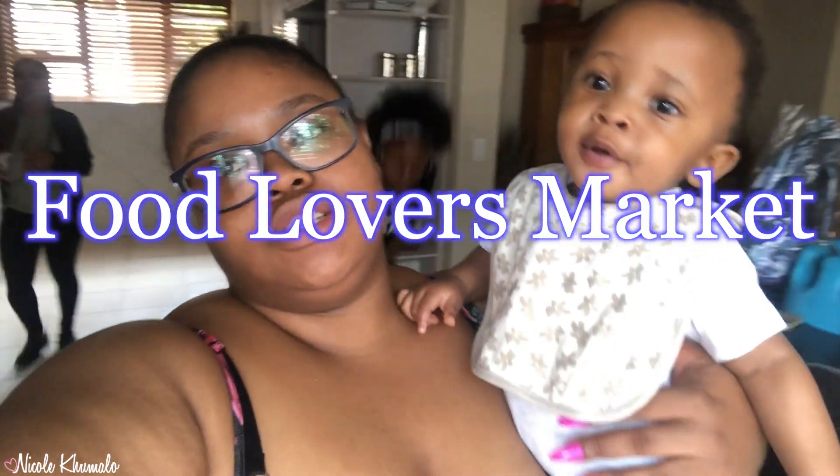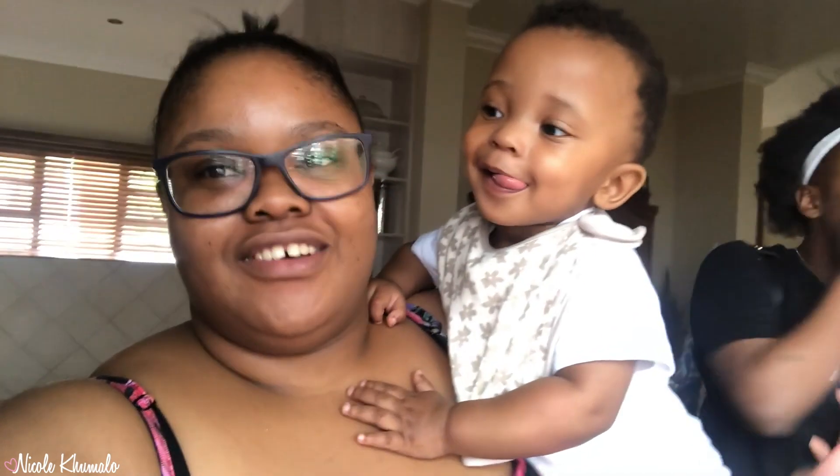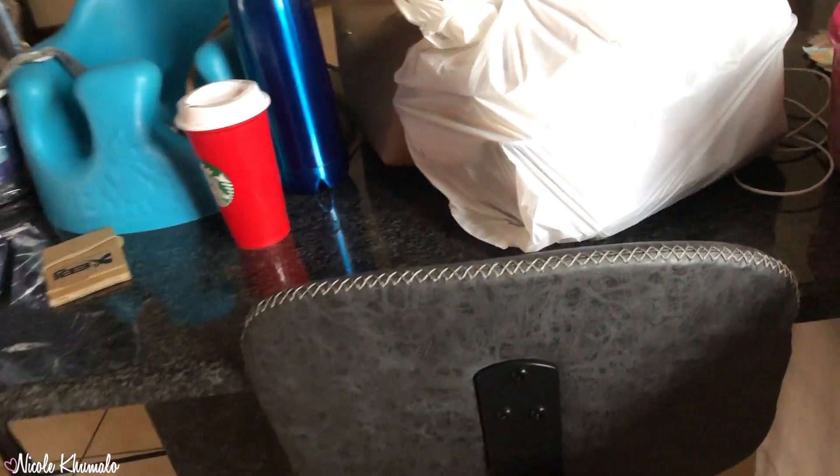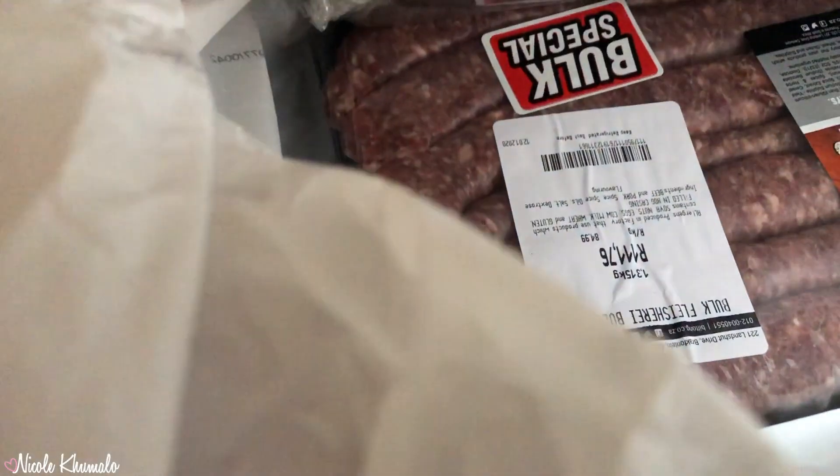Hi everyone! I'm going to show you all the things we got at Featherbrook since we were there just now. He doesn't want me to put him down, that's why he's in this little intro — say hi! Okay, let me show you everything. There's a bit of a mess so ignore that. We got this meat — and they got these chicken thighs.